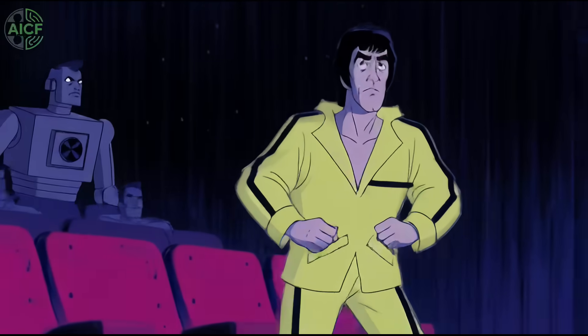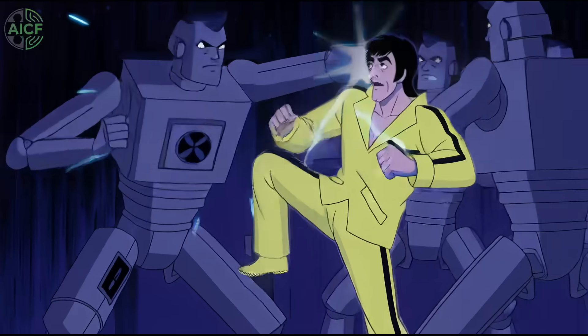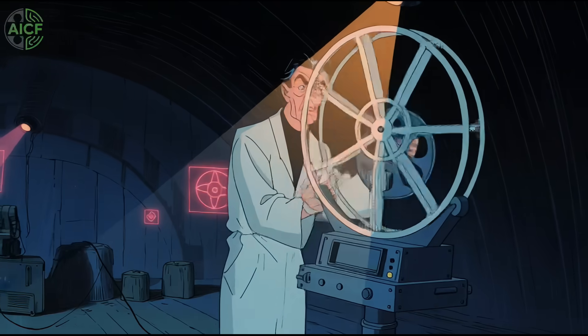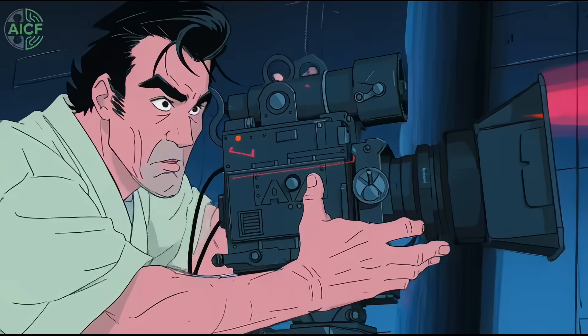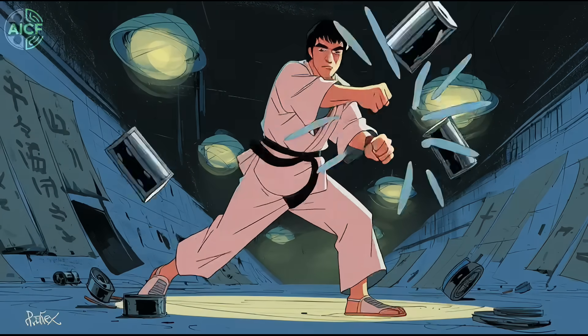Imagine Bruce Lee's Fist of Fury playing in razor-sharp 8K with a brand new surround mix. That upgrade isn't theoretical — it's being engineered right now in Shanghai. China's Kung Fu Film Heritage Project has staked $14 million on two bold goals: restore 100 classic Kung Fu pictures with AI, and premiere the first feature-length martial arts movie built almost entirely by machine learning.